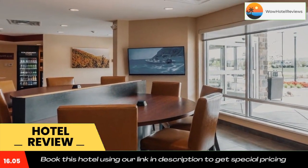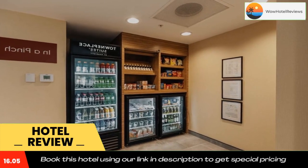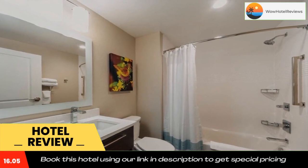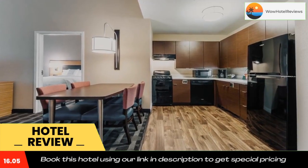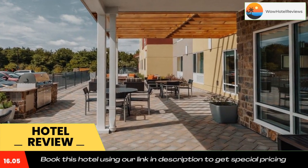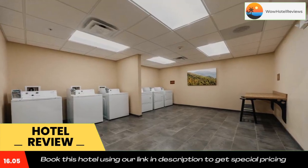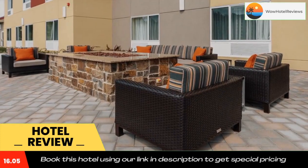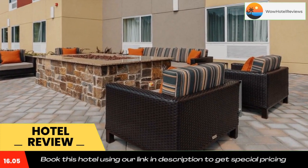Cedar Creek and Belgrove National Historical Park is 11 miles from the hotel, while Glen Bernie Historic House and Gardens is 17 miles away. The nearest airport is Washington Dulles International Airport, 51 miles from TownePlace Suites by Marriott Front Royal. Use our link in the description to get a special discount on this hotel. Don't forget to like and subscribe to our channel.